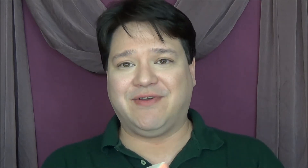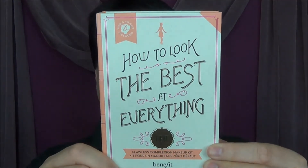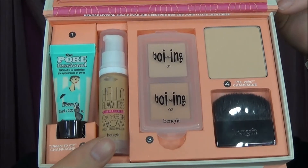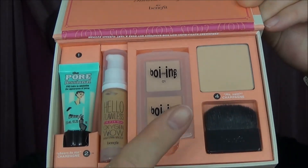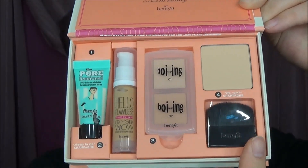The next thing I saw was the How to Look the Best at Everything kit in light — a little flawless complexion kit. It looks like a book on the outside and the inside. It has a tips and tricks section, a Porefessional, a Hello Flawless, the Boing concealer, the Hello Flawless powder, and the Benefit brush. I figured it's best for her to try out each one before we invest in the full size.